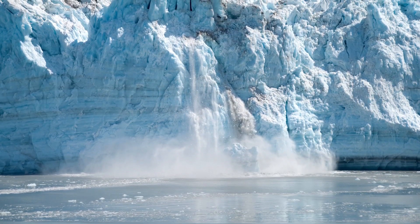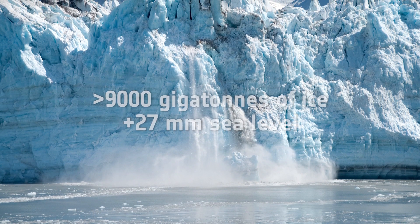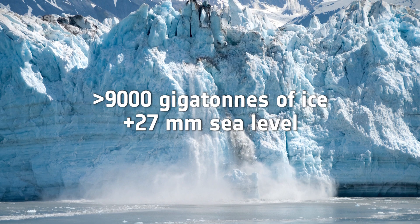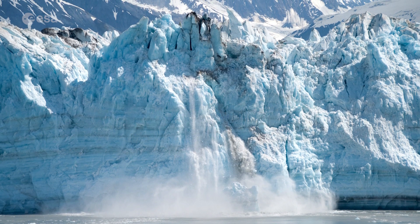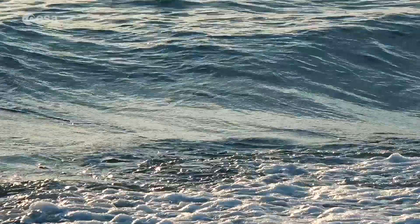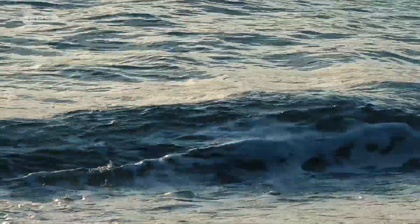According to a report last year, glaciers worldwide have lost over 9,000 gigatons of ice since 1961, raising sea level by 27 millimeters. Rising seas are one of the most distinctive and potentially devastating effects of Earth's warming climate.